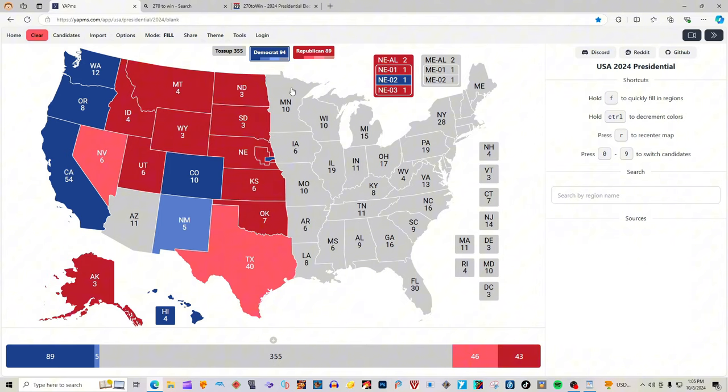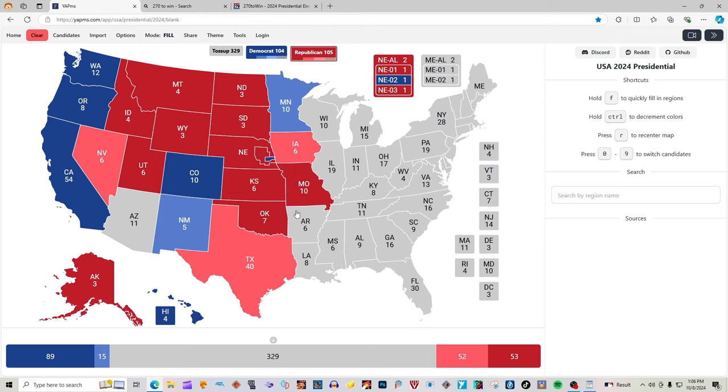Minnesota with 10 electoral votes is light blue for Kamala Harris. Wisconsin and Michigan, according to 270towin.com, are both gray — neither state will be colored in, they are battlegrounds. As of right now, Wisconsin and Michigan heavily favor Kamala Harris, but we will not color them in for the sake of brevity and accuracy. Iowa with 6 electoral votes is light pink for Donald J. Trump. Missouri with 10 electoral votes is red for Donald J. Trump. Arkansas with 6 electoral votes is red for Donald J. Trump. Louisiana with 8 electoral votes is red for Donald J. Trump.